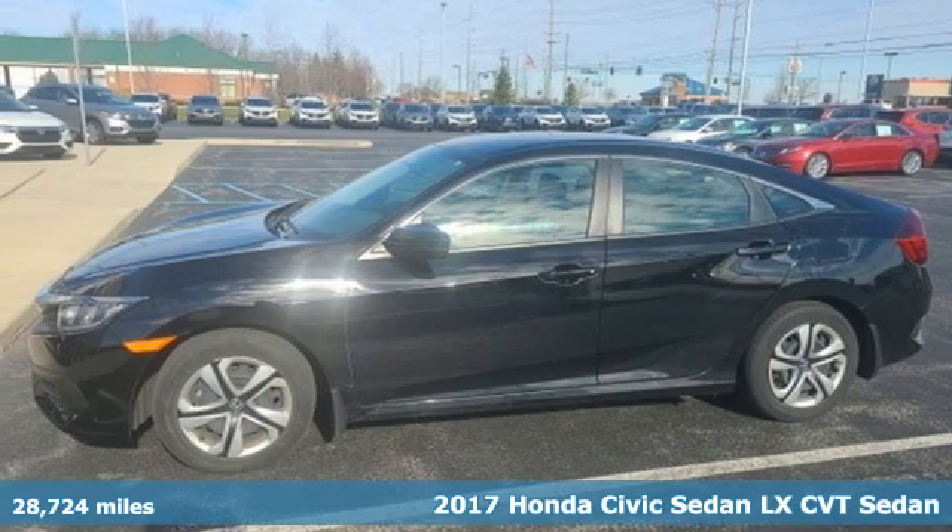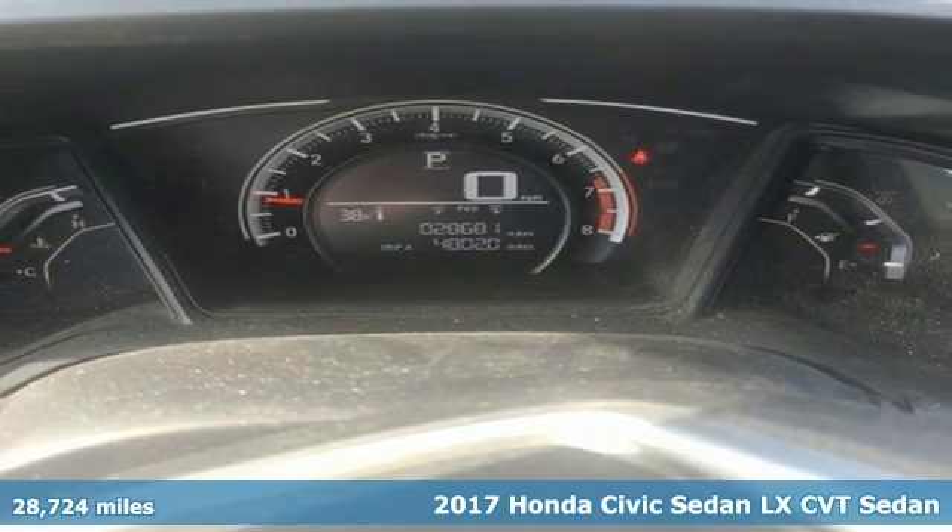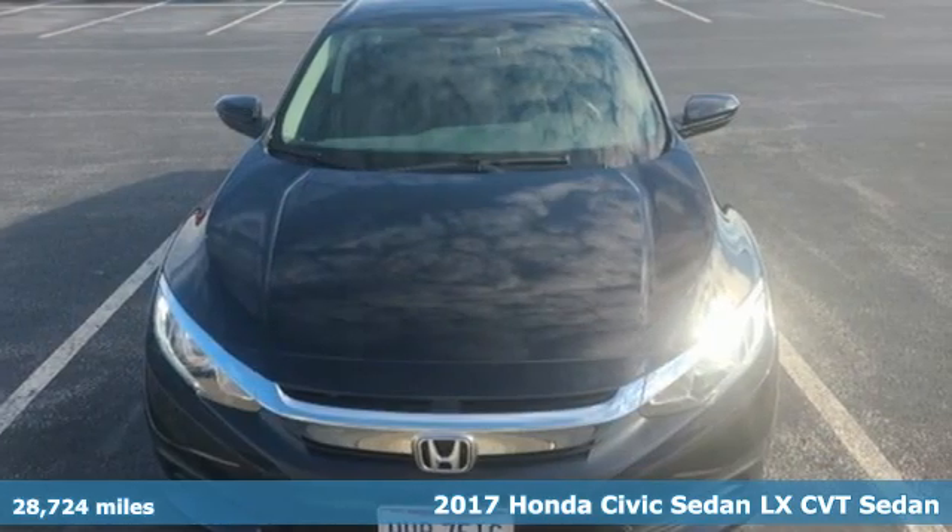It's a 2017 Honda Civic Sedan. Get more mileage out of every drive with this Civic. And with features like these, every drive's a pleasure.